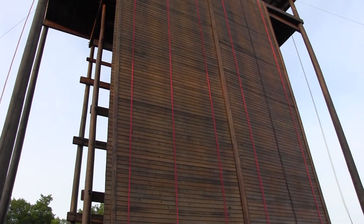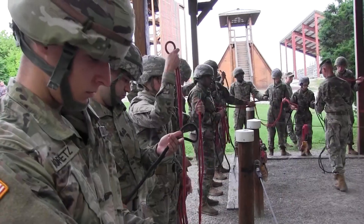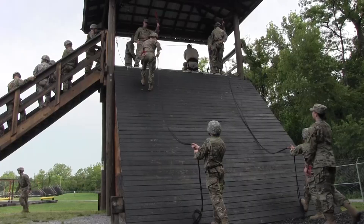At this time I'm locking your carabiner. Your carabiner is locked. The rappel tower is the 60-foot challenge all advanced camp cadets must face at the beginning of their time here at Fort Knox.